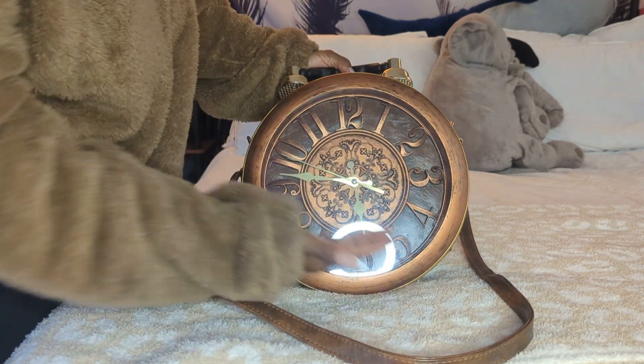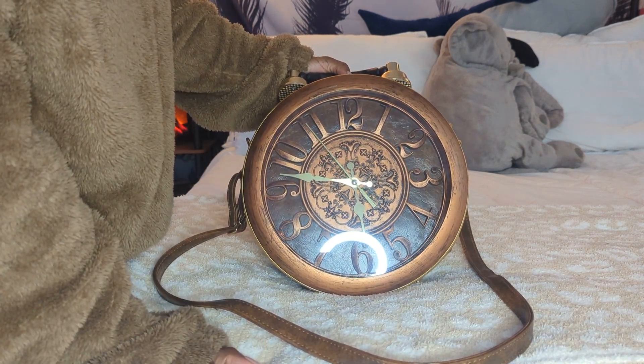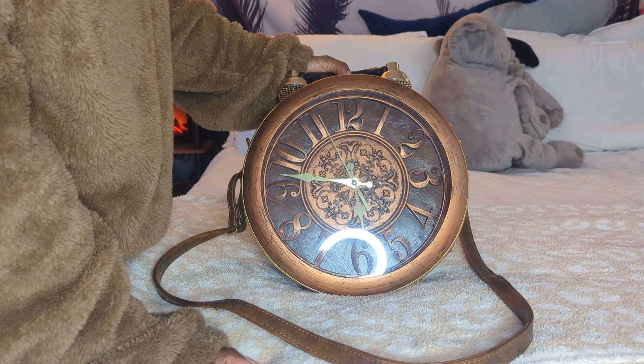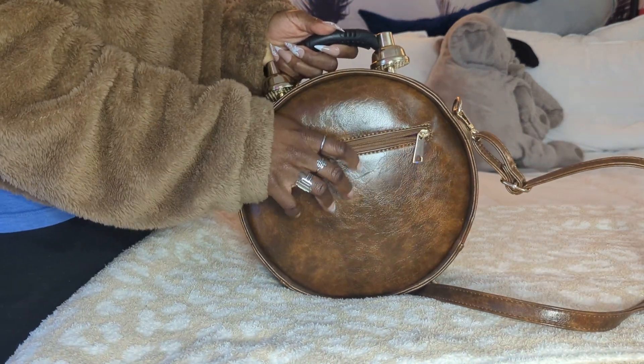So this is the front. It looks kind of like an old grandfather clock, which is kind of what it reminds me of. And I think that's why I like the brown so much — my mom has a grandfather clock in her house and it reminds me of that. The back does have a zipper pocket.